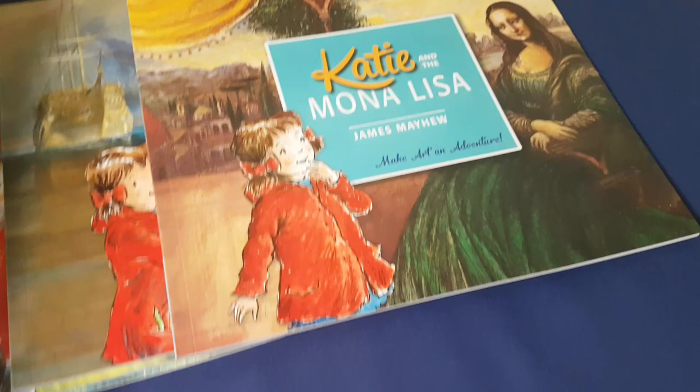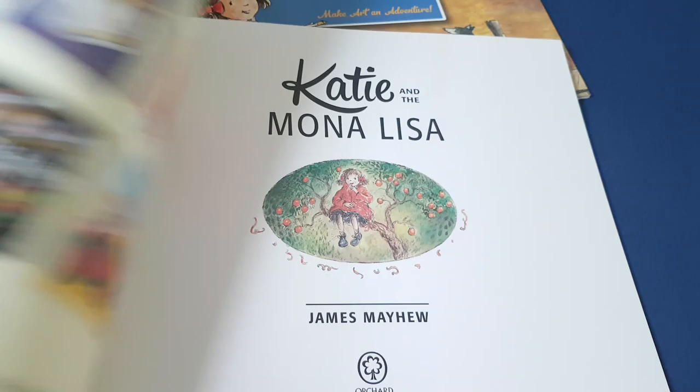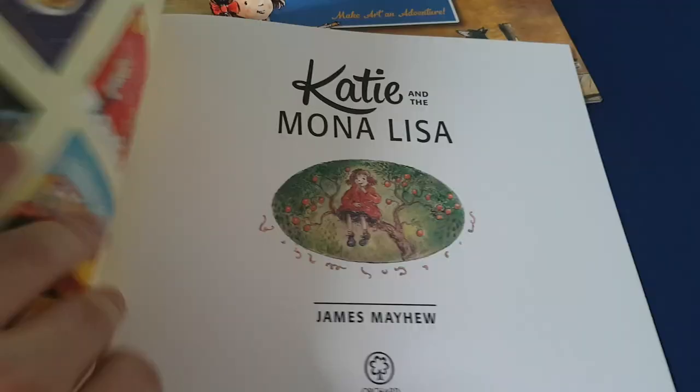What else do we have? The Mona Lisa. You get about five works of art per book — I think that's about right.